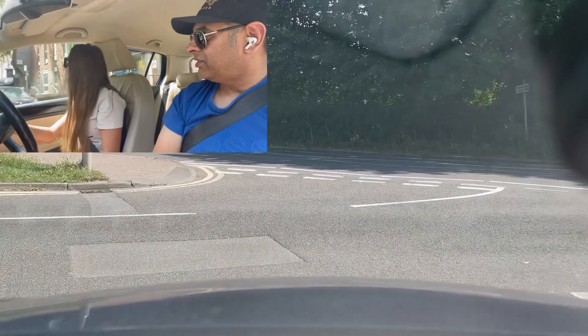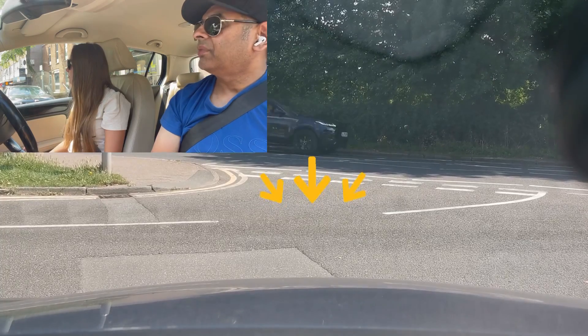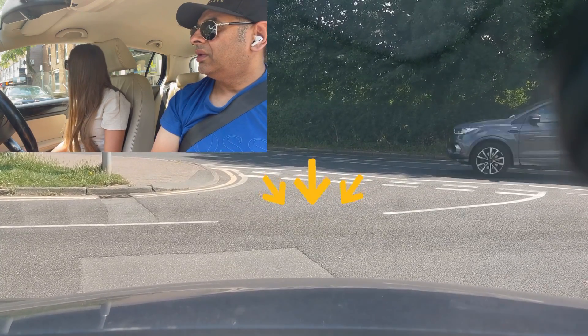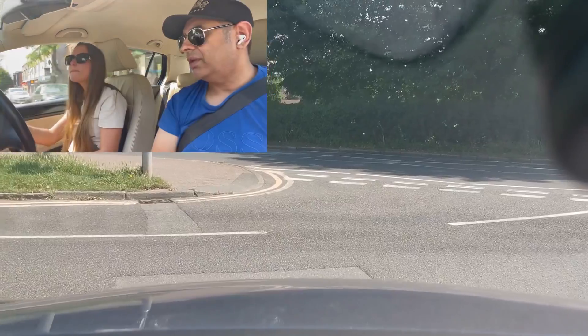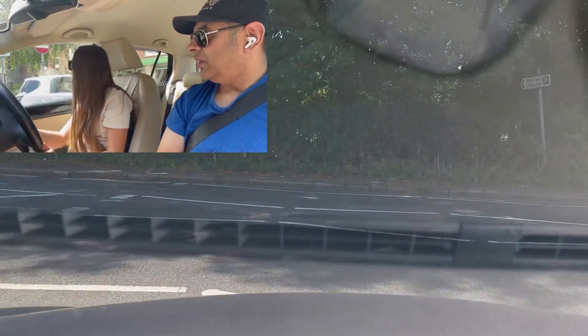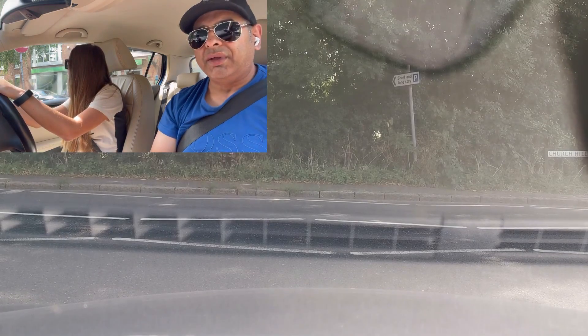Stop here — there's a smart car coming into the road. Go forward, he's waiting for you. Turn it more, turn it more — good, that's enough, well done. And that is how you would come out of the car park.